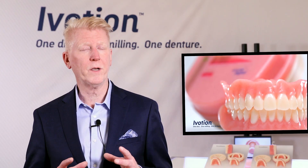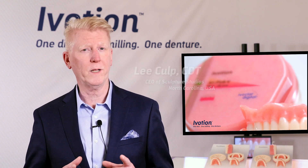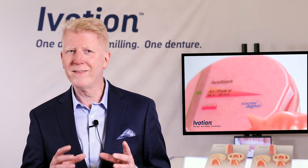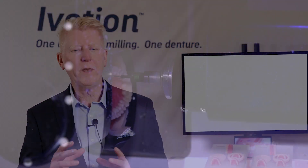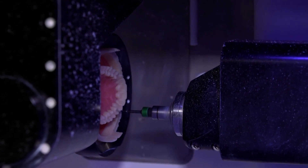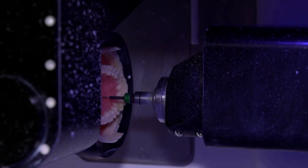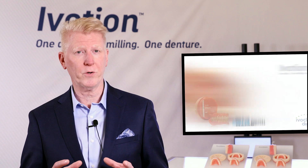The new Ivocion disc is very interesting to me because it's the first time the true promise of a monolithic digital denture has been realized. People talk about it, but this is the only one that's actually monolithic. Coupled with the PM7 and that milling strategy, I can mill almost double the amount of dentures compared to conventional ways, giving me a lot more predictability and efficiency in my laboratory.